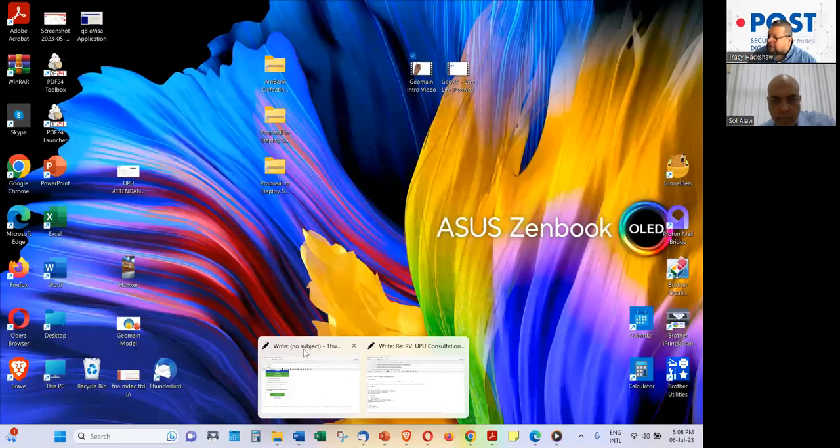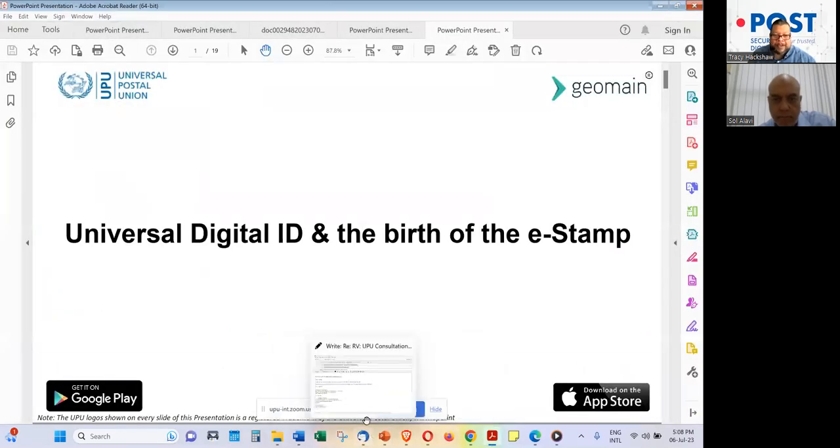I'm now handing over to Sol, who will explain more about what Geomain is doing and how it came to be. As an attendee, your questions can be posted in the chat and in the Q&A box — we'd prefer you use the Q&A function in Zoom. There were some comments about audio challenges, but glad to hear it's working now. Many of you have joined — fantastic to have you today. Over to you, Sol.